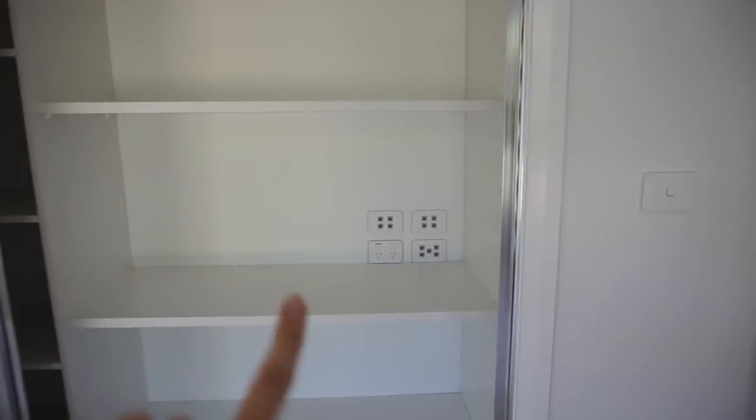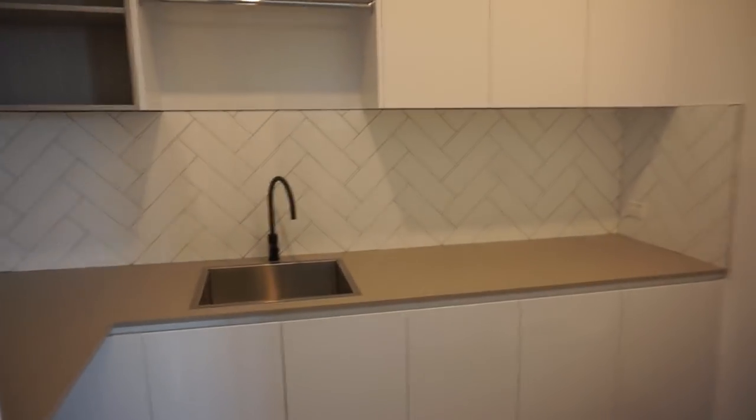We're going to put the printers and everything like that in there. These are the floors we chose, which are really beautiful light whitewashed timber. And here is the laundry.